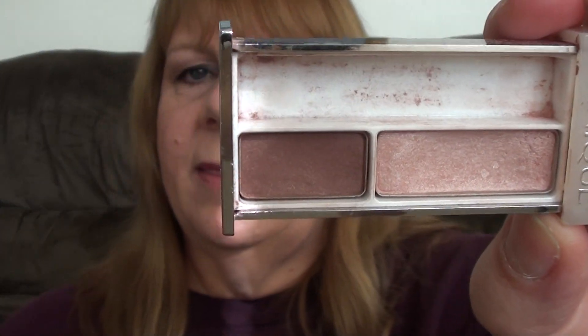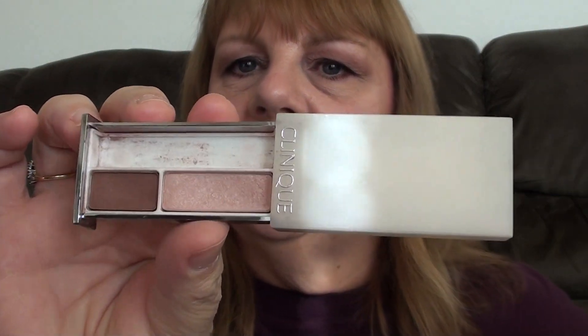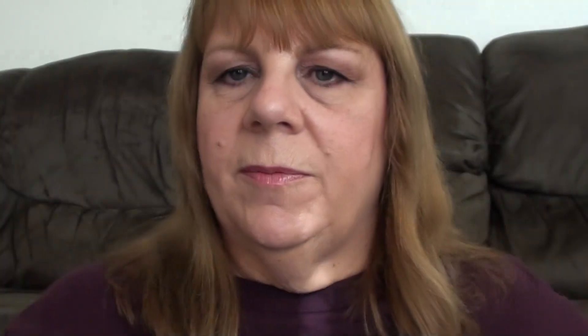Here are the colors for you. And this is what I'm wearing today. I love these colors.